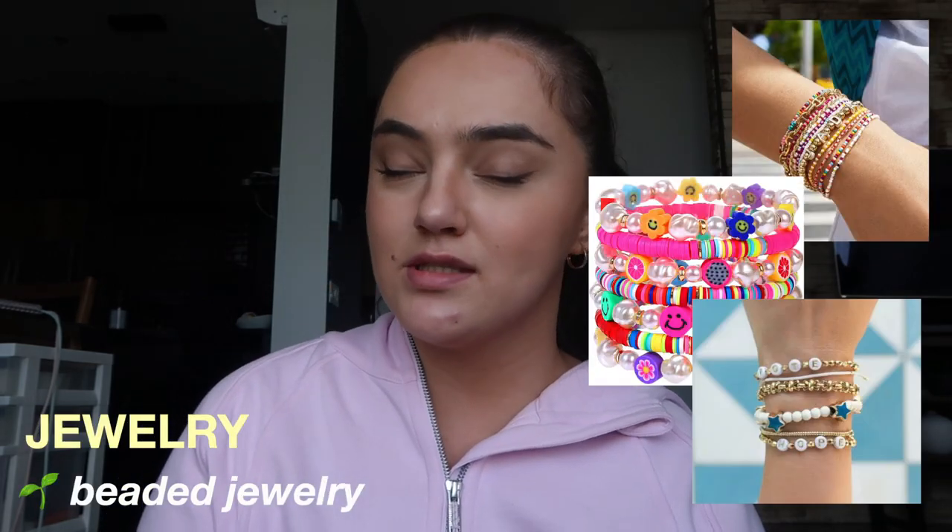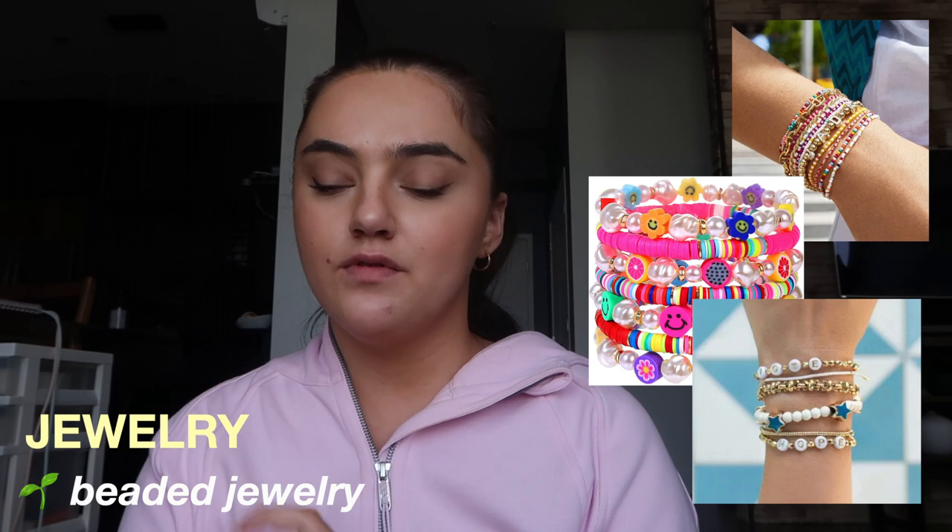The next thing I would recommend is some beaded bracelets — you can even make those yourself, which is a lot more fun. There are beads on Amazon, Target, Walmart, literally everywhere. You can also buy them already made from small businesses, or buy them on Amazon if you want the cheaper option.